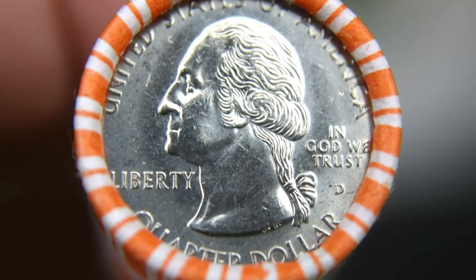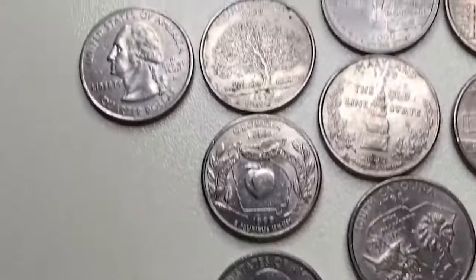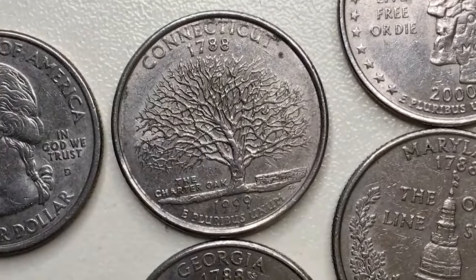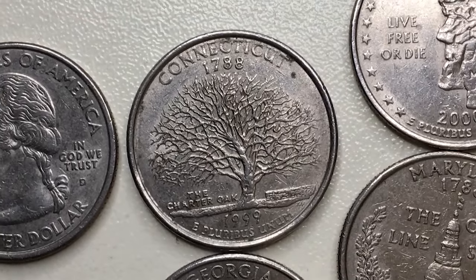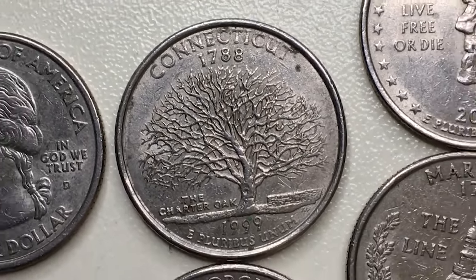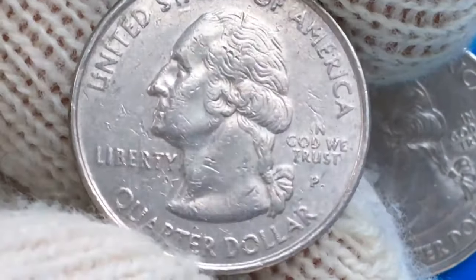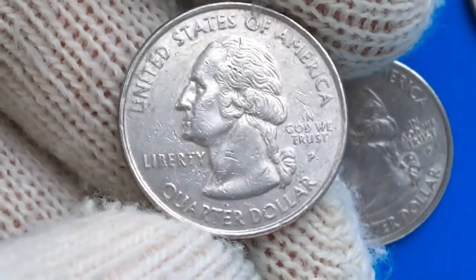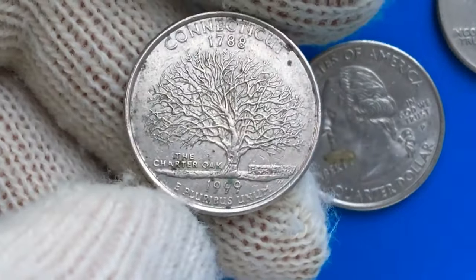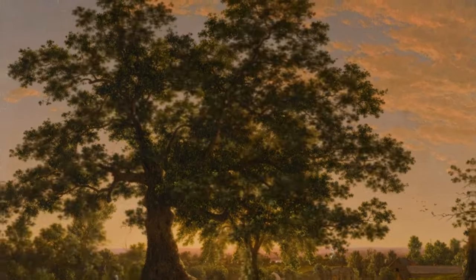At a minimum, the value of every 1999 Connecticut State Quarter starts at 25 cents, the stated face value of the coin. The Philadelphia Mint struck 688,744,000 pieces for circulation, while the Denver Mint struck 657,880,000. Nearly all of these coins entered circulation within a few years of issue. Collector enthusiasm for the 50 State Quarters program was white hot in 1999, and untold millions of examples were purchased at face value from issuing banks or for a small premium in specially marked rolls and bags from the United States Mint.